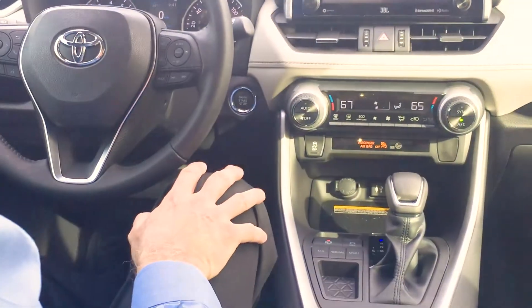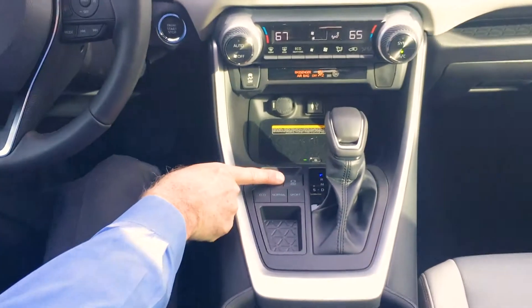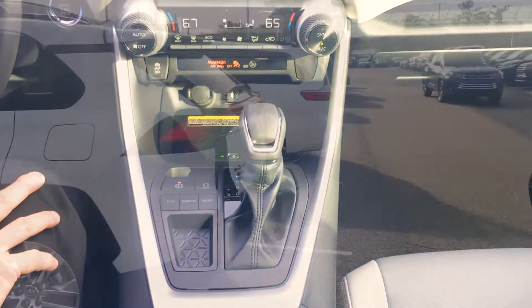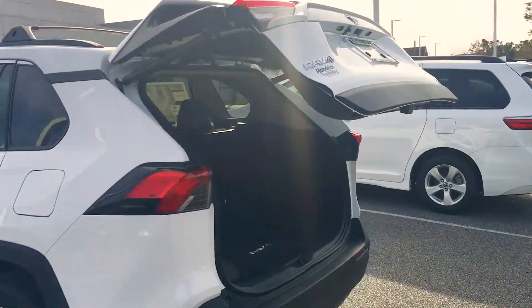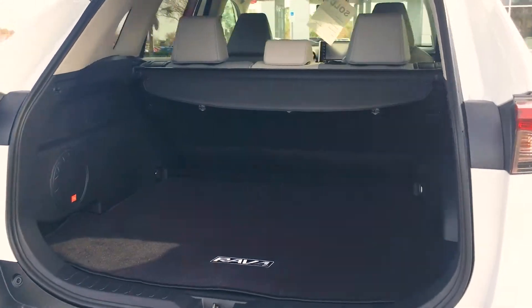The other feature that's really cool is this button right here called the hold button. When you touch it, you can pull up to a stoplight right behind a car, take your foot off the brake, and rest it next to the gas pedal — the car will not move until you touch the gas pedal.